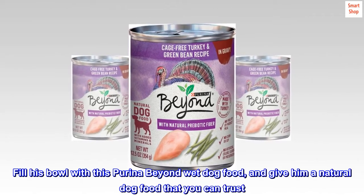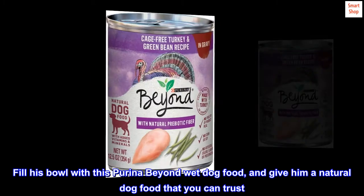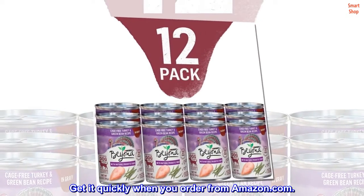Fill his bowl with this Purina Beyond wet dog food and give him a natural dog food that you can trust. You and your dog both don't like waiting for his dinner — get it quickly when you order from Amazon.com.